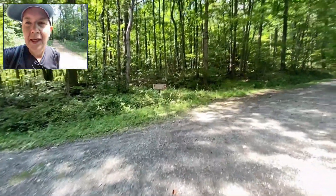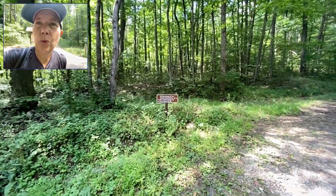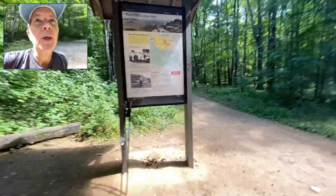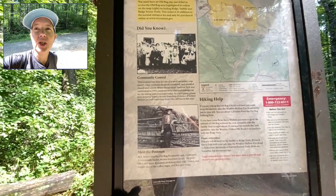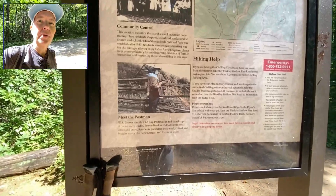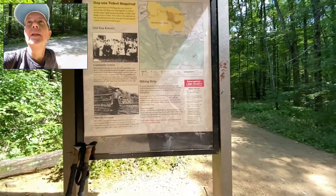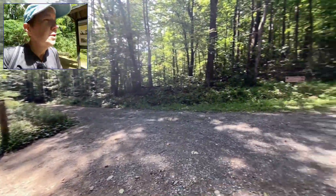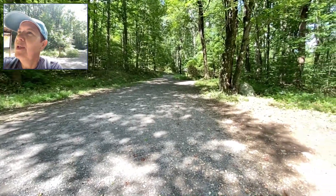Mile 6 — the app said this was about a 9.2 to 9.5 mile route, and it's telling me I'm 2.5 miles away from Old Rag parking. GPS is always a little off. I'm at Post Office Junction — this was the site of a small mountain community where residents shopped, socialized, attended church and school. When Shenandoah National Park was established in 1935, residents were relocated, making way for the hiking trails. The postmaster and storekeeper was W.A. Brown. Two and a half miles to go, feeling really good — cracking open my last bottle of water.